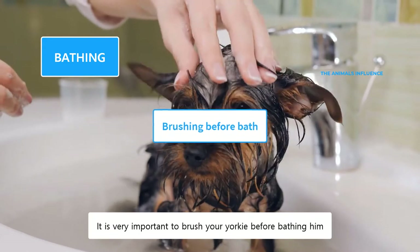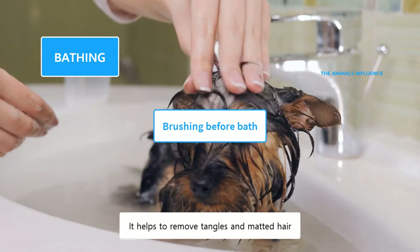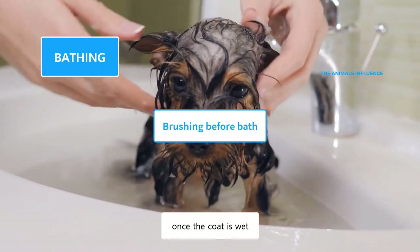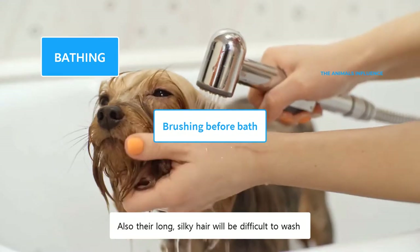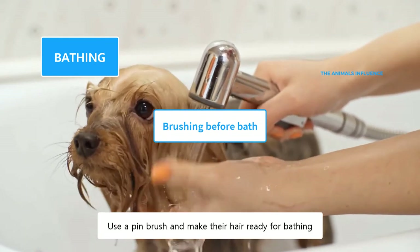It is very important to brush your Yorkie before bathing him. It helps to remove tangles and matted hair, that otherwise would be difficult to remove once the coat is wet. After getting wet, these tangles shrink and become more matted. Also, their long, silky hair will be difficult to wash if there are any debris or tangles in them. Use a pin brush and make their hair ready for bathing.